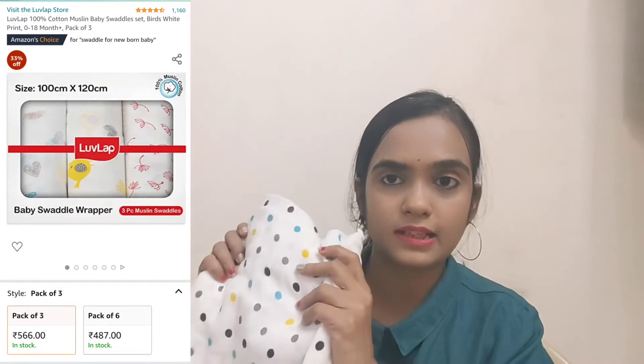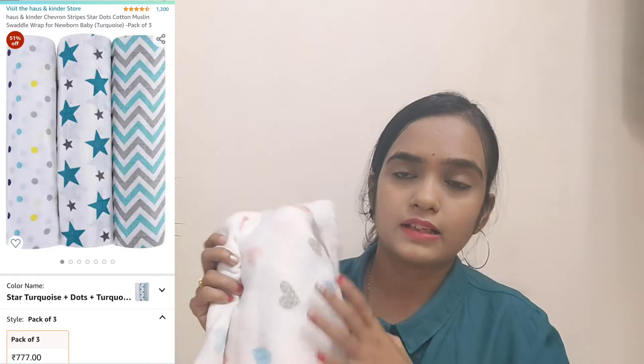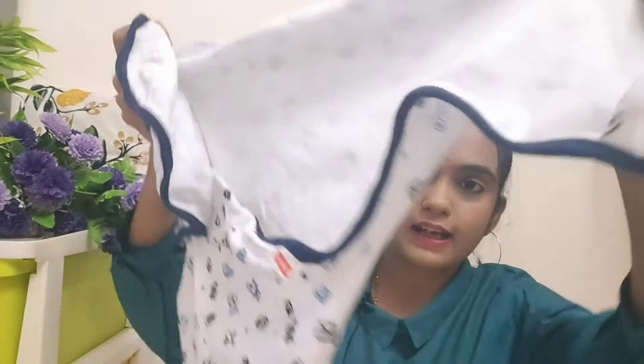The next essential is swaddle cloths. You can purchase swaddle cloths — for example the Babyhug brand. I will put it in the description box. The material is very good, muslin cloth, and the quality is very good. We have used it a lot. I bought it from Amazon, they are very good, available in 3 or 4 sets.